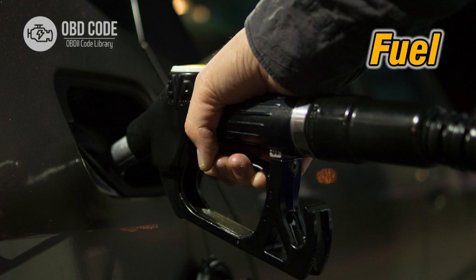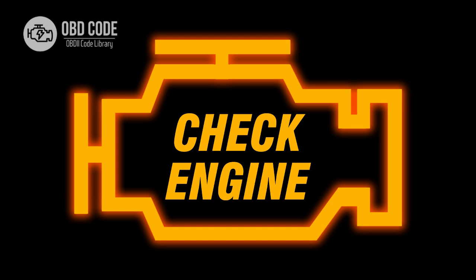3. Decreased fuel efficiency. 4. Check engine light illuminating on the dashboard.